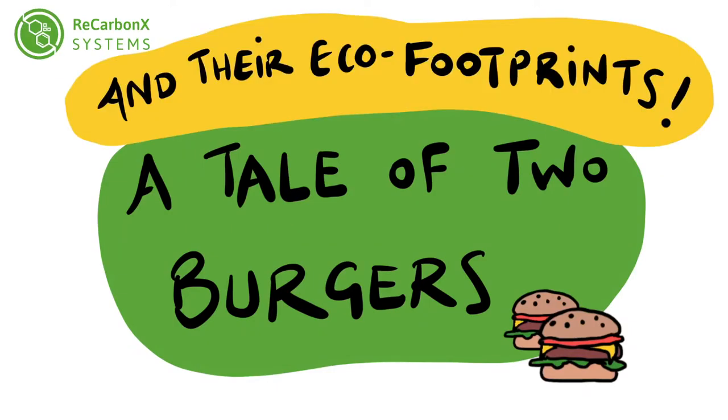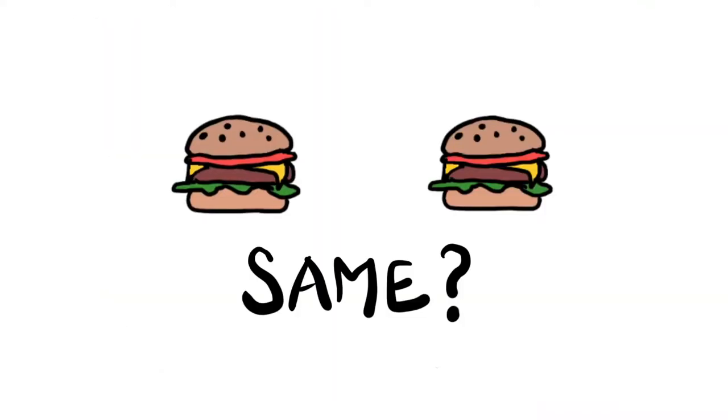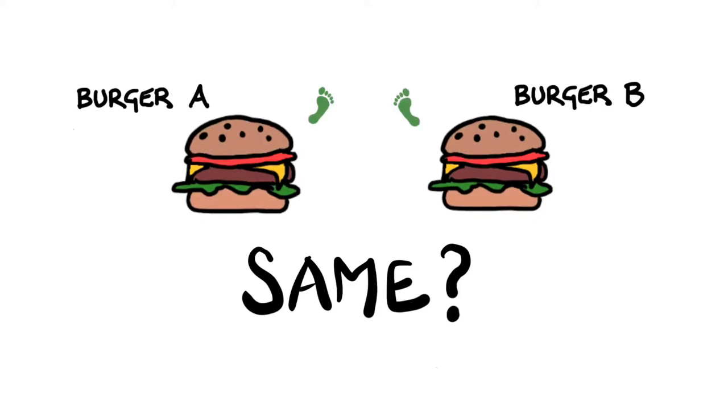A tale of two burgers, tracking the real eco footprint. You might think these two burgers have the same eco footprint. They're just burgers after all, aren't they? Well, not exactly.